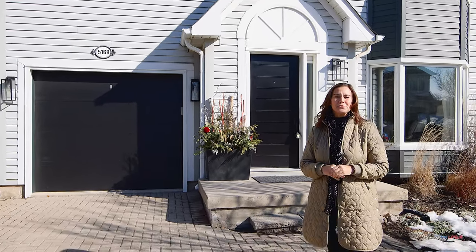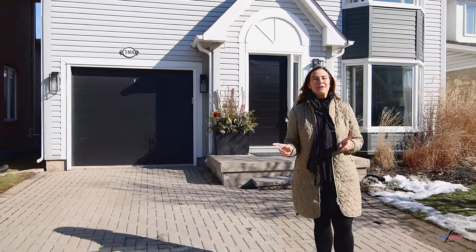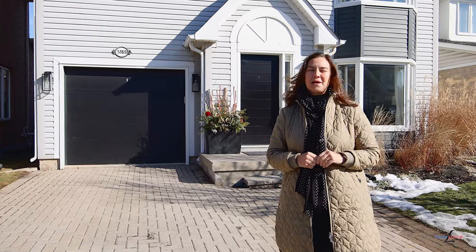This home sits on a beautifully quiet street right here in the orchard, a very family friendly community. An amazing advantage is the side-by-side parking even though it's a single car garage. For all the details on this fabulous home, please check us out at teamlogue.ca.